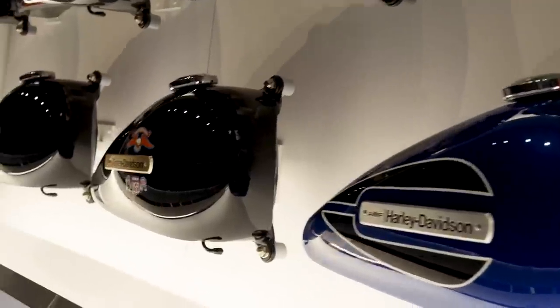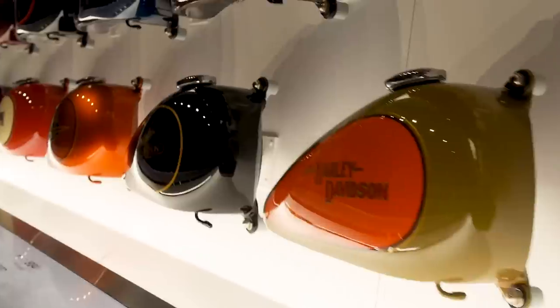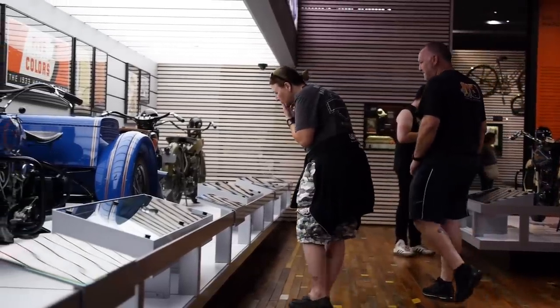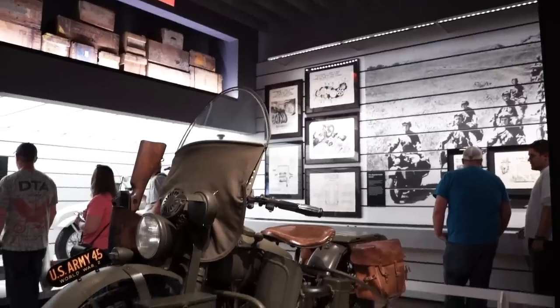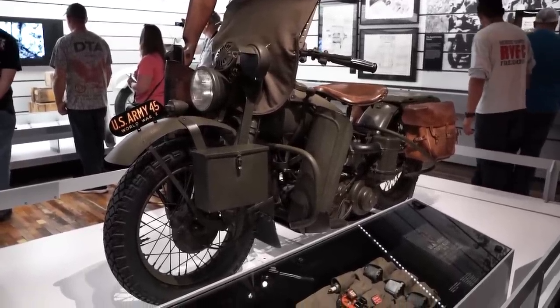By 1920, we were the largest motorcycle company in the world and sold over 28,000. In those early decades, there were as many as 60 different American motorcycle companies. By the time we came out of the Depression, there were only two companies left. The major turning point was World War II — over the course of World War II, we made almost 90,000 military bikes.